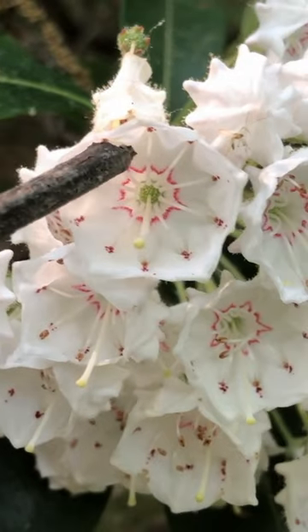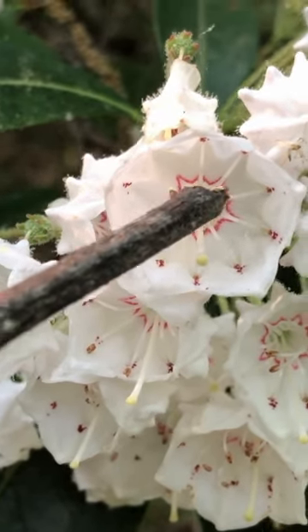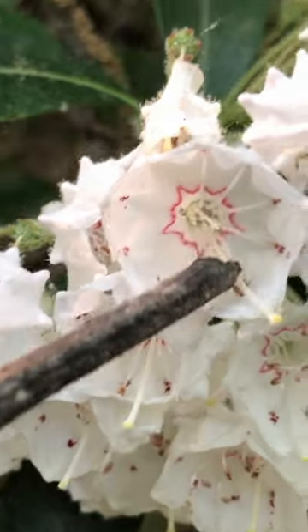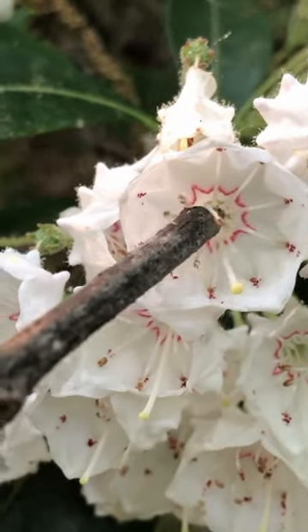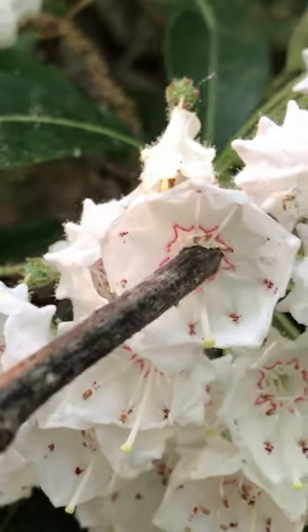One of the coolest things about this plant is that the flower's stamens are under tension, so when a bee lands on the flower to pollinate it, the pressure is released and the filaments of the stamen sort of catapult the pollen onto the bee or pollinator, which then carries it to other flowers.